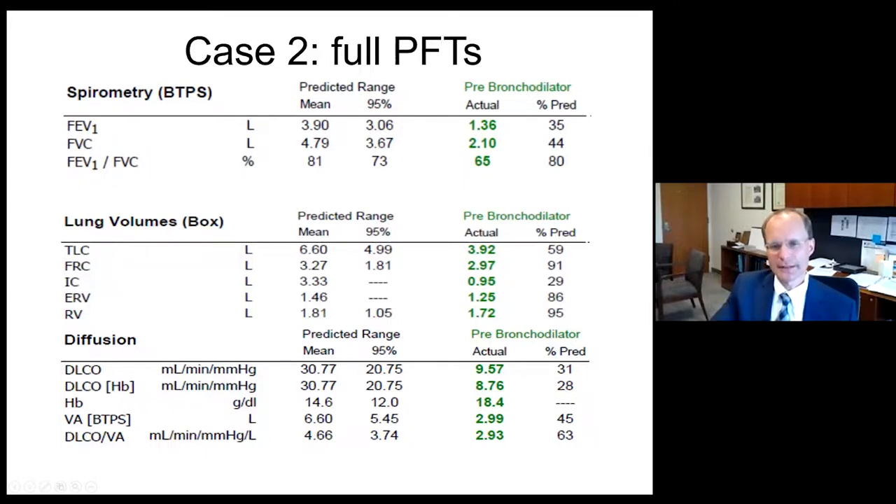We want to know whether the low FVC is from obstruction and hyperinflation like our emphysema case, or whether there is concomitant restriction. The TLC is 3.92, 59% of the mean. FRC and RV are relatively preserved, probably reflecting gas trapping on exhalation, but that does not negate the fact that he is restricted. So both obstruction and restriction are present in this patient.